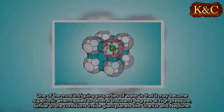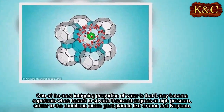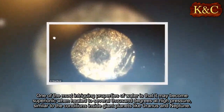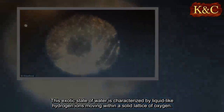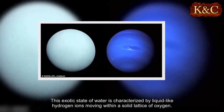One of the most intriguing properties of water is that it may become superionic when heated to several thousand degrees at high pressure, similar to the conditions inside giant planets like Uranus and Neptune. This exotic state of water is characterized by liquid-like hydrogen ions moving within a solid lattice of oxygen.